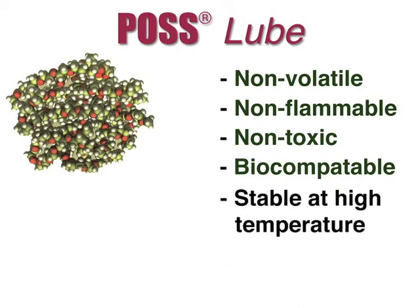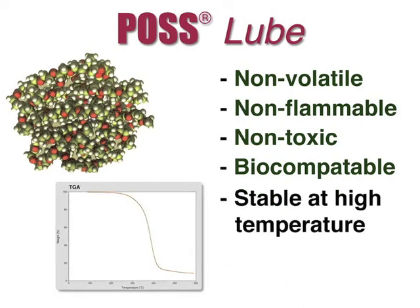Due to the inorganic cage at its core, POS lube is stable to over 250 degrees Celsius, as shown in this TGA plot.